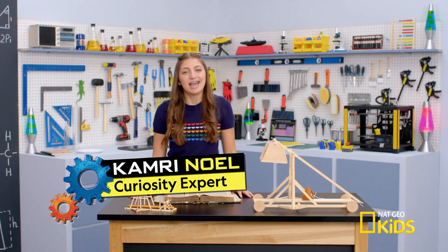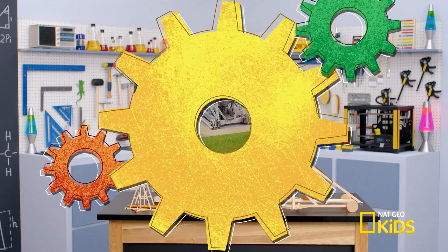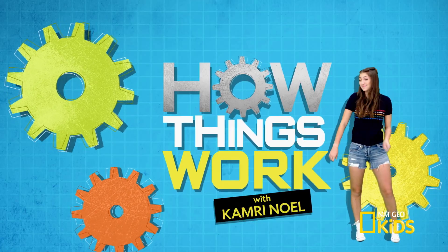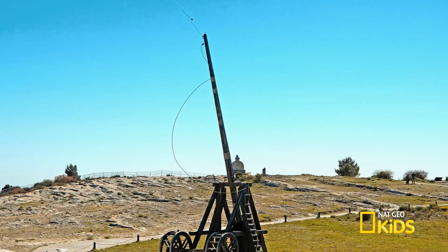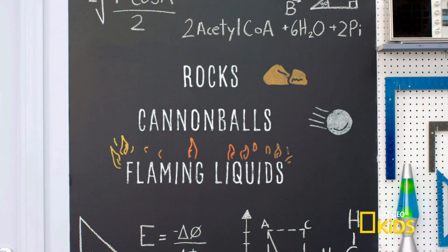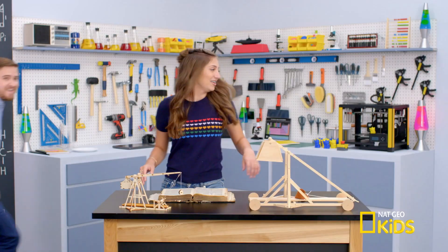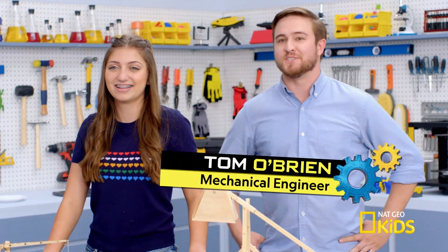Hey guys, it's Kamri. I'm here studying for a history exam — we're learning about medieval military machines called trebuchets. They're like fancy catapults that threw all sorts of things over castle walls: rocks, fiery cannonballs, or flaming liquids. Did someone say medieval military machines? I'm Tom, mechanical engineer and medieval machinery enthusiast.